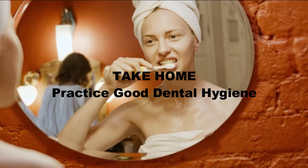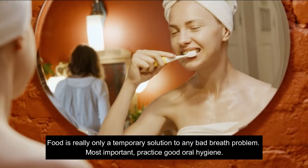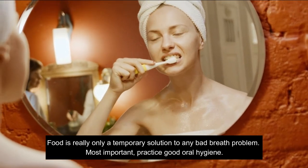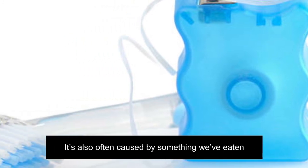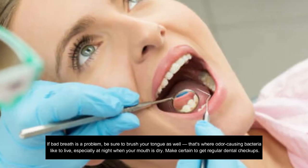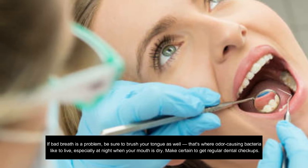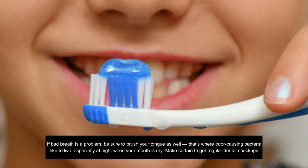Take home: practice good dental hygiene. Food is really only a temporary solution to any bad breath problem. Most importantly, practice good oral hygiene. Brush your teeth for at least two minutes twice a day and floss daily. If bad breath is a problem, be sure to brush your tongue as well — that's where odor-causing bacteria like to live, especially at night when your mouth is dry. Make certain to get regular dental checkups.